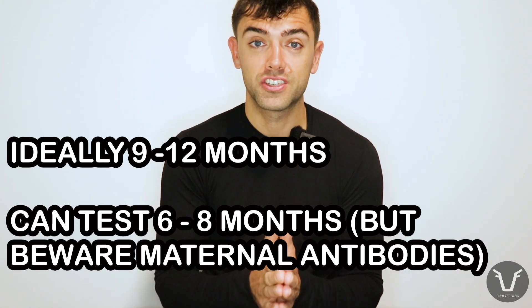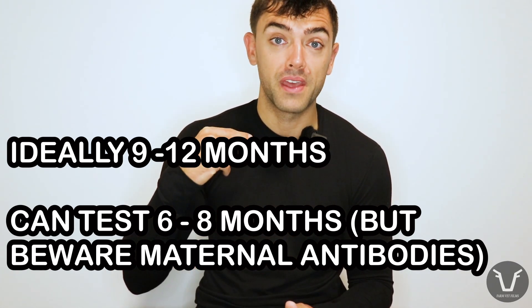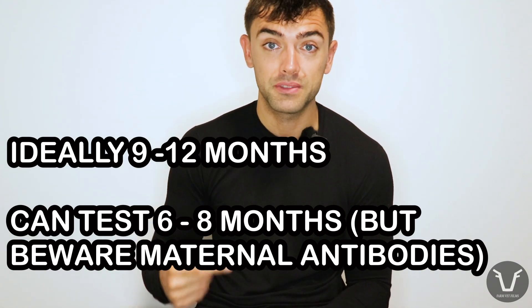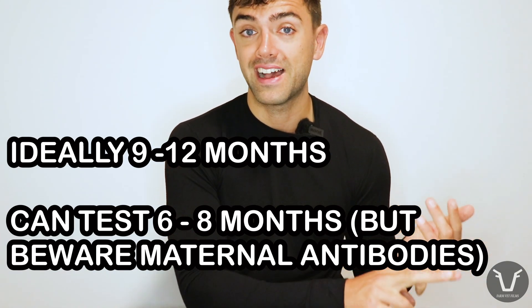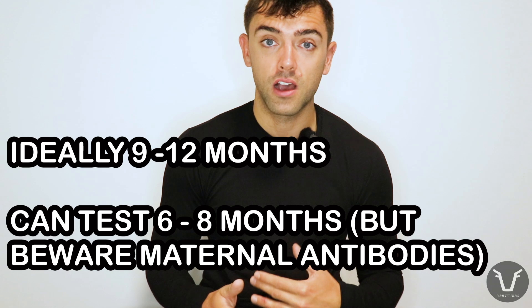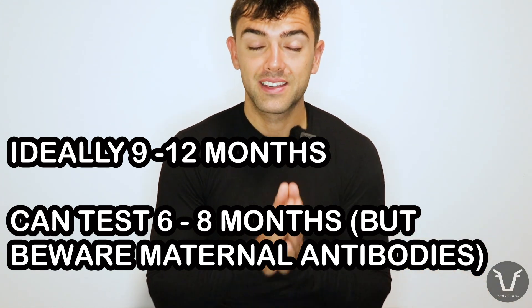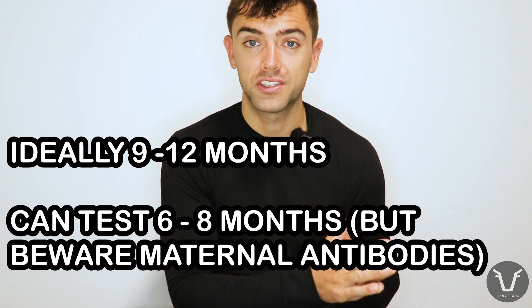Six to nine months, you can normally still test — although obviously check with your vet or your local lab. Just know that those young animals can often still have antibodies from their colostrum still circulating. So if their mother has passed on antibodies from BVD — whether that's because she's vaccinated or because she's seen it naturally — those younger calves between around six and nine months can come up as positive just because of maternal antibodies still circulating.